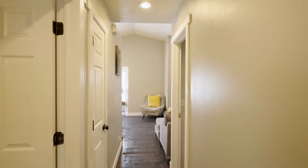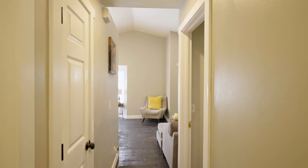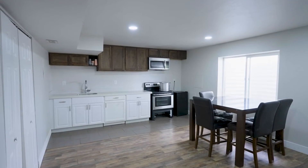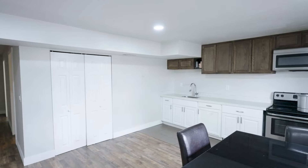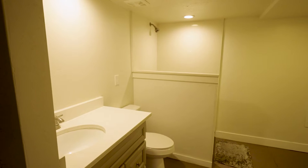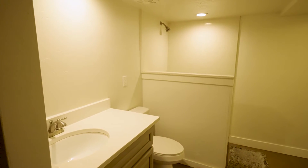There is a mother-in-law apartment in this house, which is great for extra income. This is the second kitchen — very nice, with quartz countertops and nice flooring. The bathroom is downstairs, very nice, and there's also a separate entrance.